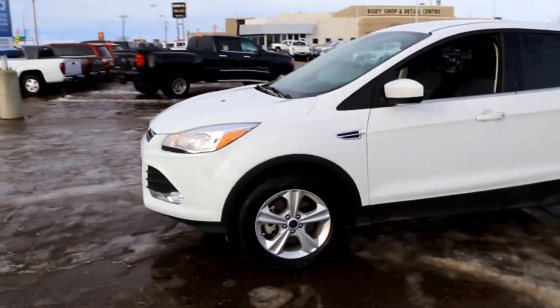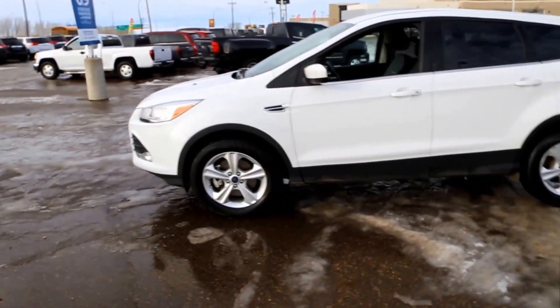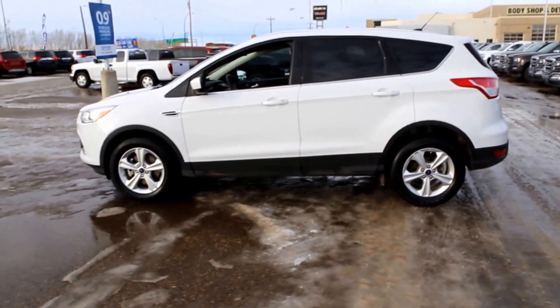This is a 2015 Ford Escape SE, available here at Davis GMC Buick in Medicine Hat. Come on out and take a look, or take it for a ride.